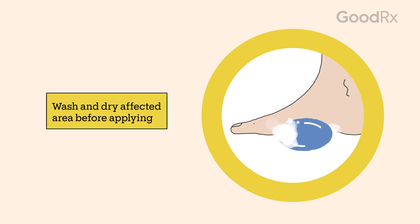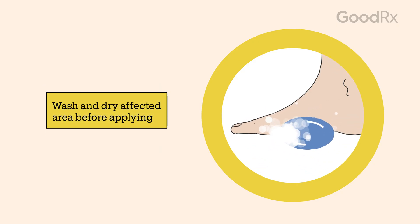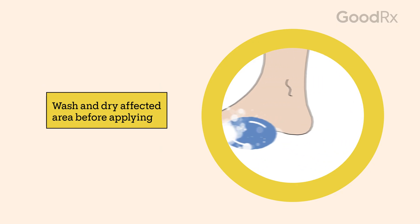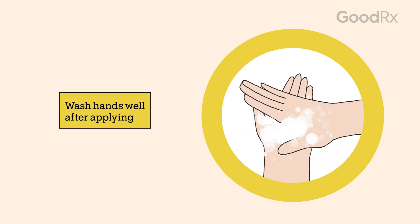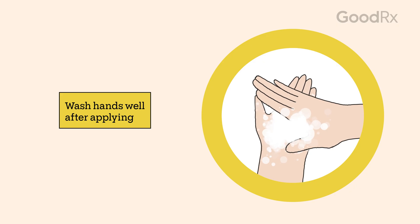You should wash and dry the affected area well before applying the cream. It's also important to wash your hands well after application. This can help prevent it from getting in your eyes, which can cause irritation.